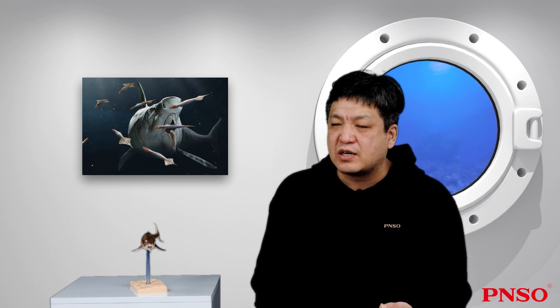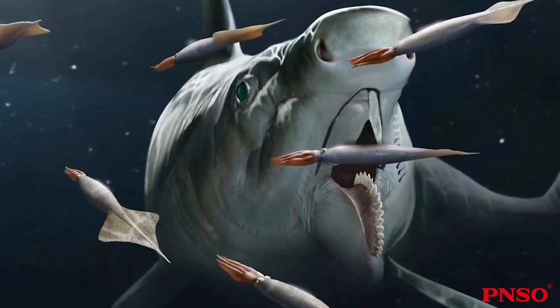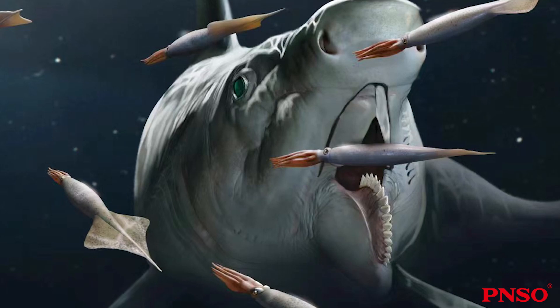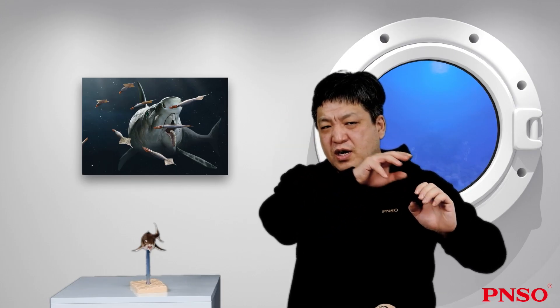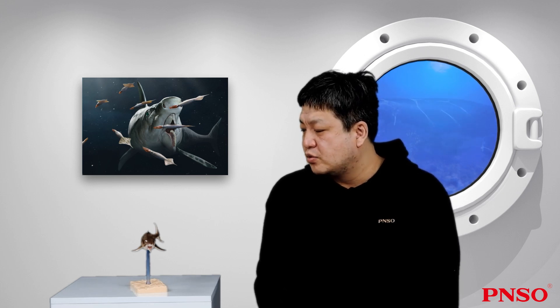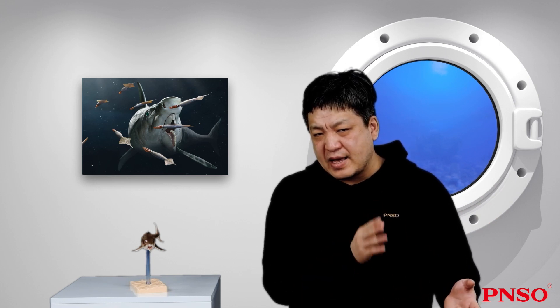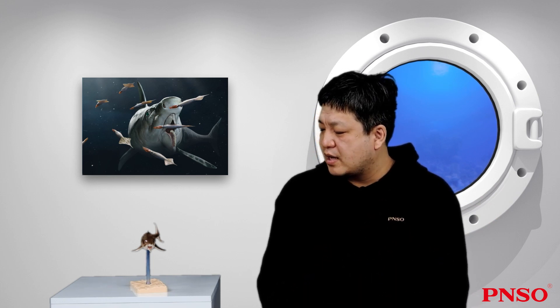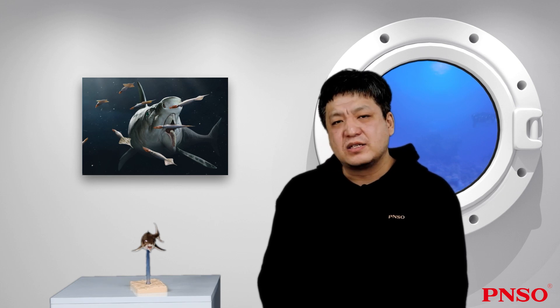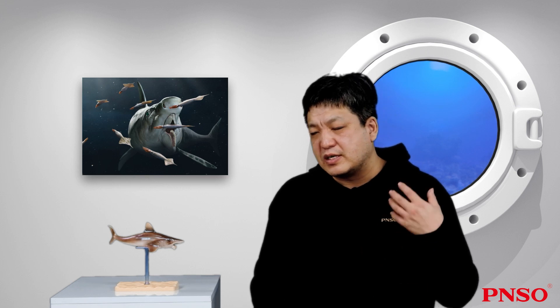After continuous testing by scientists, this structure was found to be very suitable for feeding on mollusks such as belemnites or shelled ammonites. It could bite the ammonite's head and use the circular saw structure to tear the flesh out of its shell. The fossils unearthed with Helicoprion also show this — people have found traces of many mollusks being cut in half — so this hypothesis seems to be the most accurate currently. Therefore, this reconstruction of Helicoprion is the closest to its real appearance we know so far.